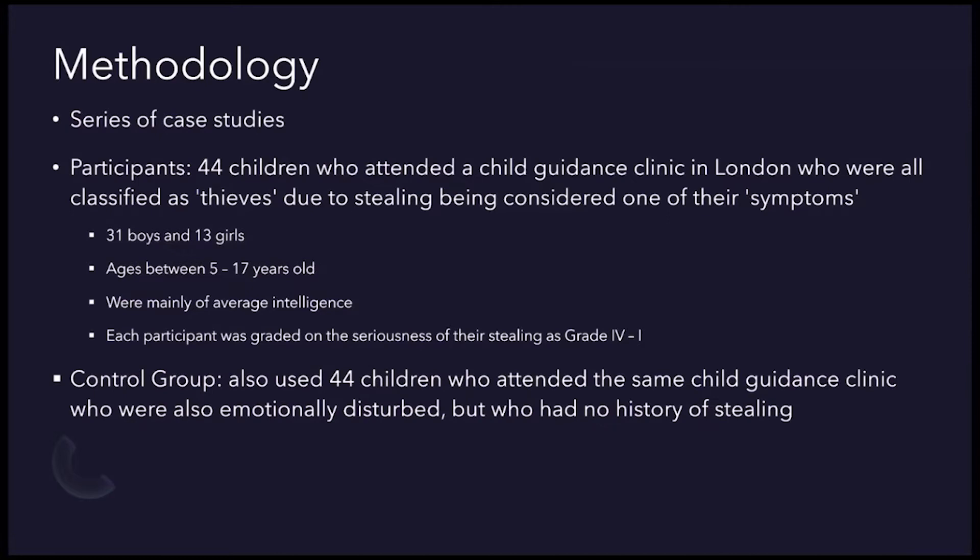A control group was also used, which consisted of 44 children who attended the same child guidance clinic, who were also emotionally disturbed but had no history of stealing. They were all similar in age, sex and IQ. The mothers of both groups were also involved in the study and were interviewed to access the histories of all of the children.